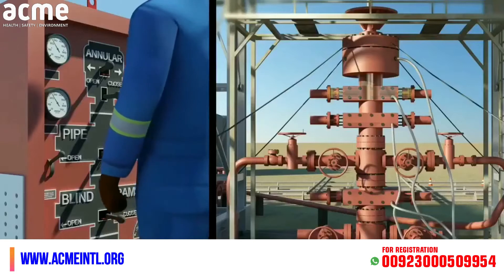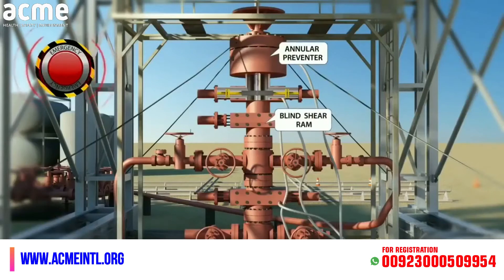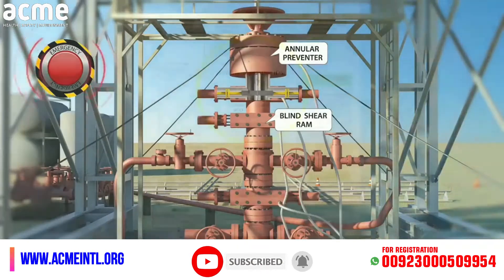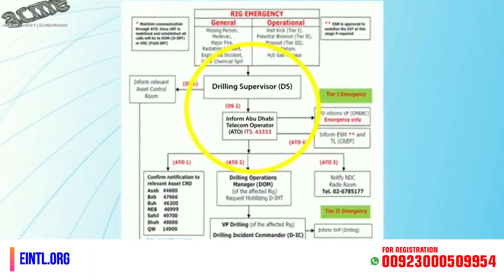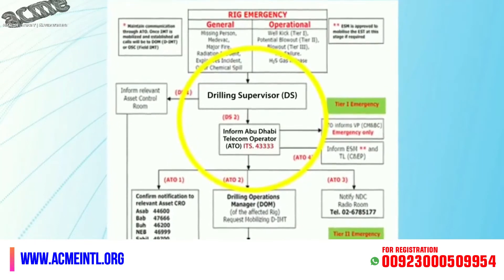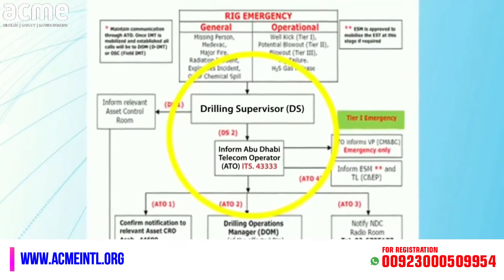The driller will shut in the blowout preventer to stop the flow of formation fluids out of the wellbore. Then he will activate the alarm and notify the ADCO Drilling Supervisor and Rig Manager. At the rig site, the on-scene commander, ADCO Drilling Supervisor, will notify the Abu Dhabi Telecom Operator and relevant assets control room, and raise emergency tier 1, which activates appropriate emergency response teams.